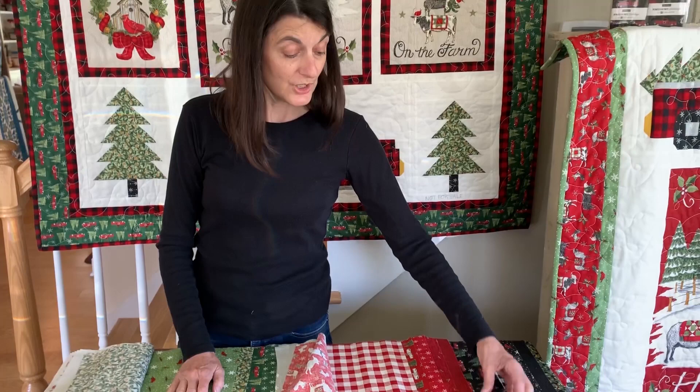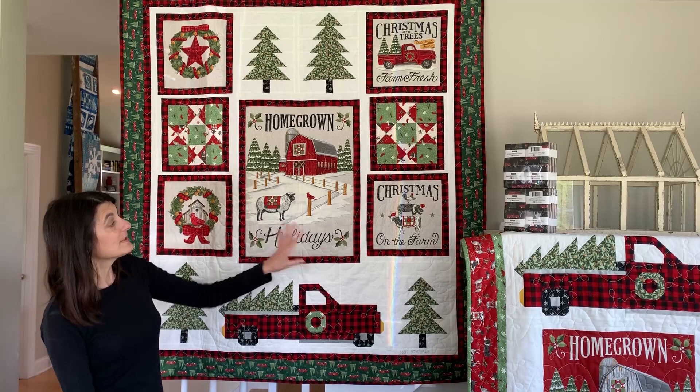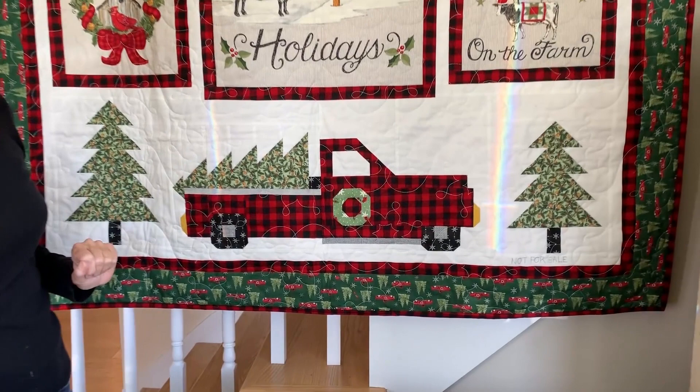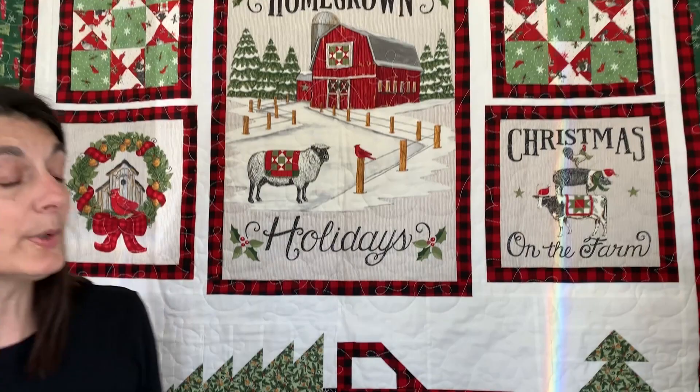Barb Churnwachan of Coach House Designs creates the patterns that go with my fabrics, and she has come up with four really beautiful quilt patterns to go with Homegrown Holidays. The first is called the Perfect Tree, and it is the kit from Moda. She's taken and cut up the panel in such a clever way, and then she's added this adorable buffalo check pickup truck, which is my favorite part of the whole quilt.